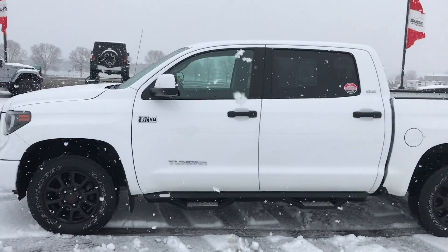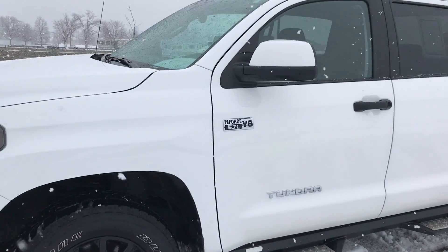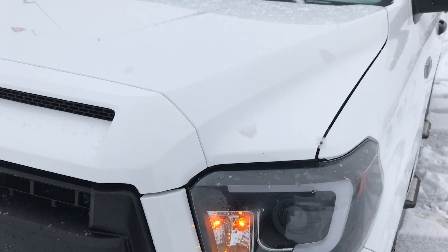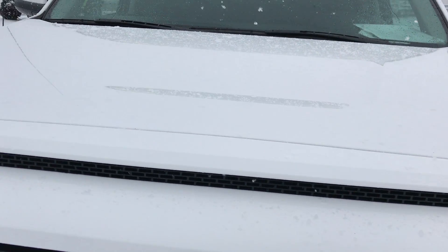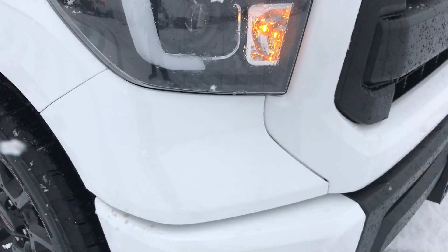This is stock number 8689, a 2015 Toyota Tundra CrewMax Short Box. This vehicle has the 5.7 liter V8 motor. From this video you'll be able to tell that this truck is extremely clean all the way around.